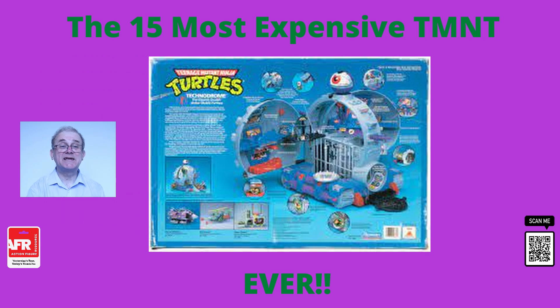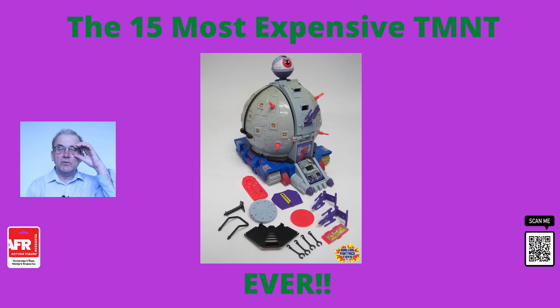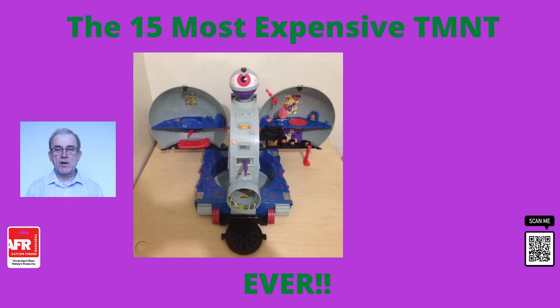At number five, we have the Technodrome playset released in 1990. This unopened set sold for just over the $2,000 mark back in December 2019. However, if you don't have this sort of money to spend, you can pick up an open and used set for around the $300 mark. This one was such a high ticket item because it is still packaged in its original mint box complete with all its accessories.